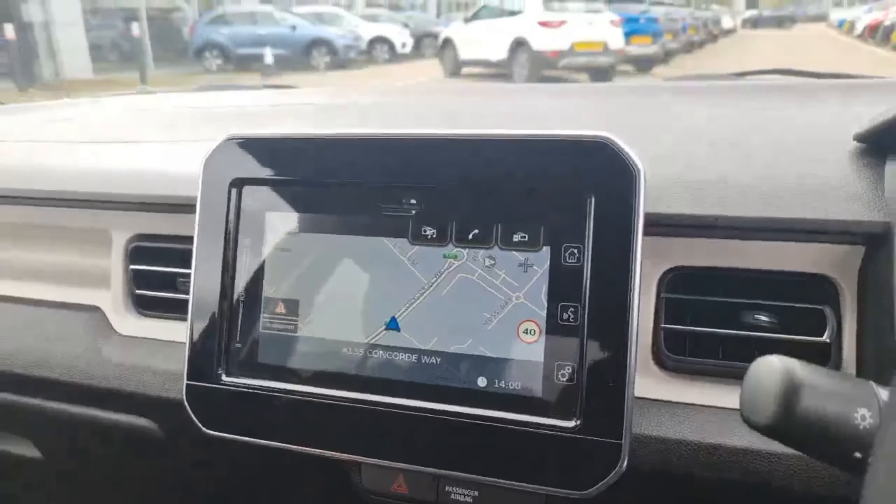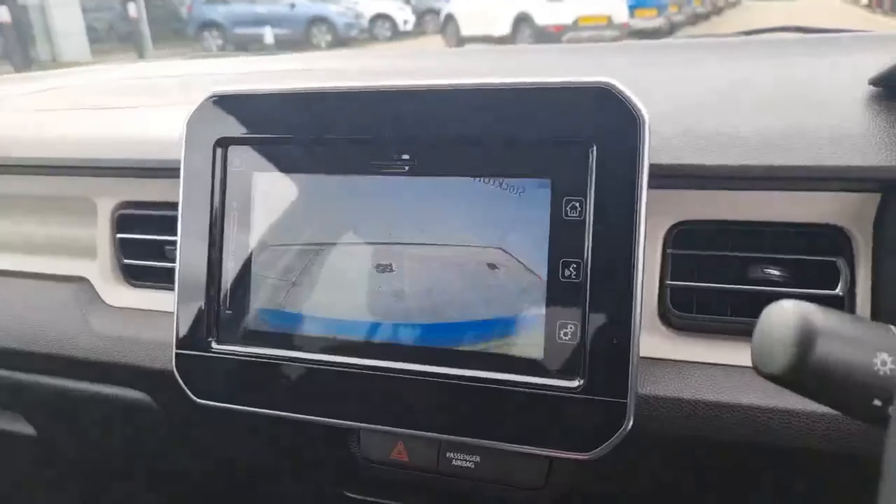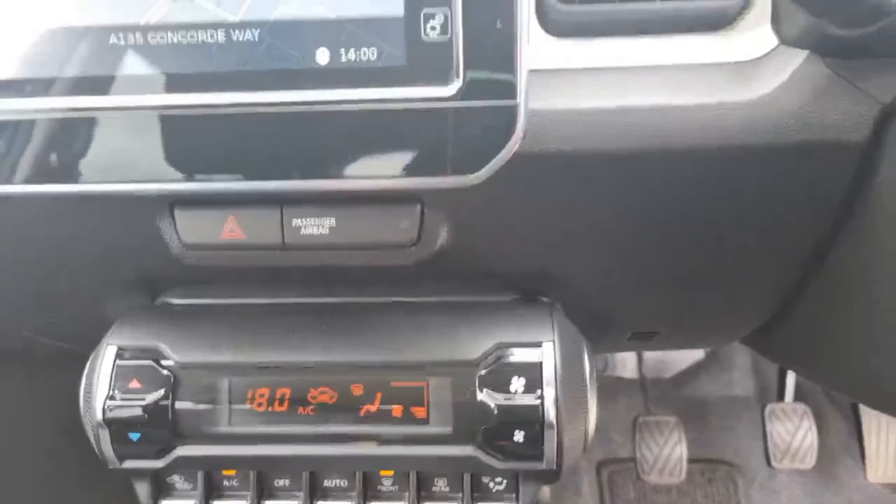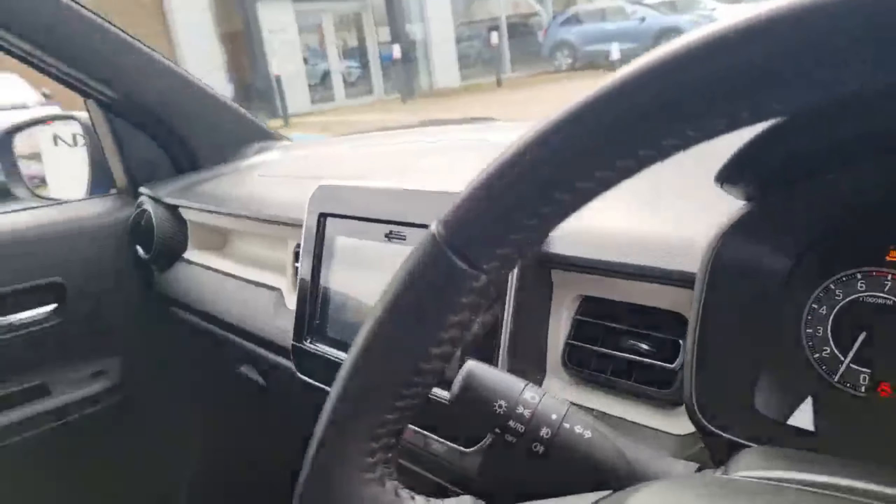You've got smartphone link connect on here and the sat-nav system as well — really user-friendly. And that reversing camera — colour reversing camera with the parking lines. Further down, you've got the climate control and the air conditioning. It's a lovely seating position, a bit higher up off the road.